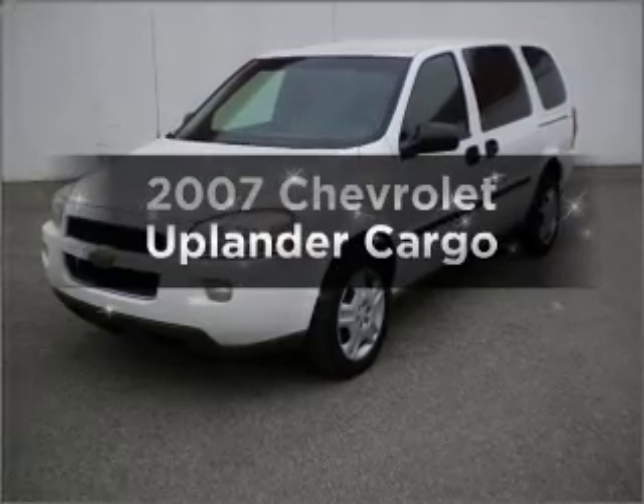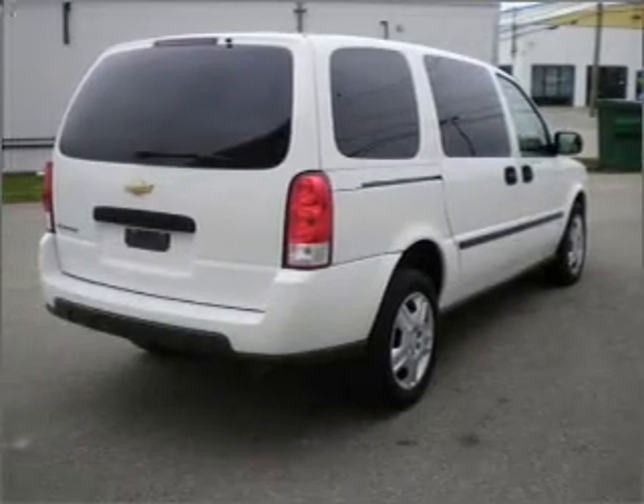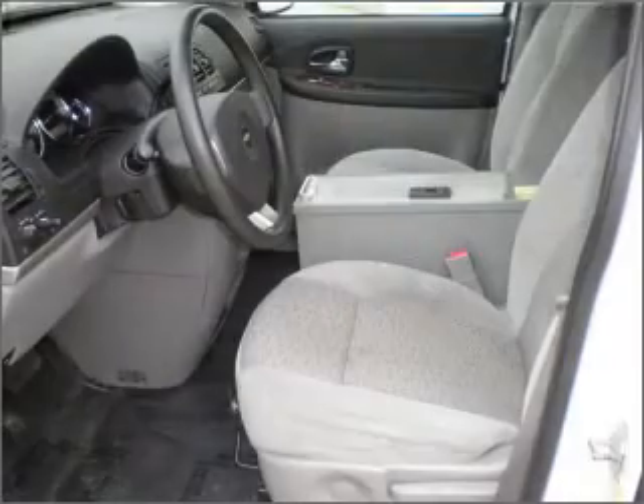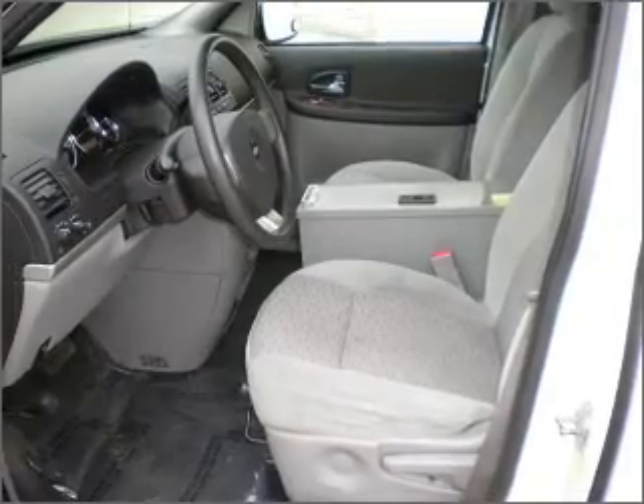Check out this 2007 Chevrolet Uplander. This is the set of wheels you've been looking for, with a reliable six cylinder engine connected to a smooth shifting automatic transmission. The anti-lock braking system will help deliver you safely to your destination.